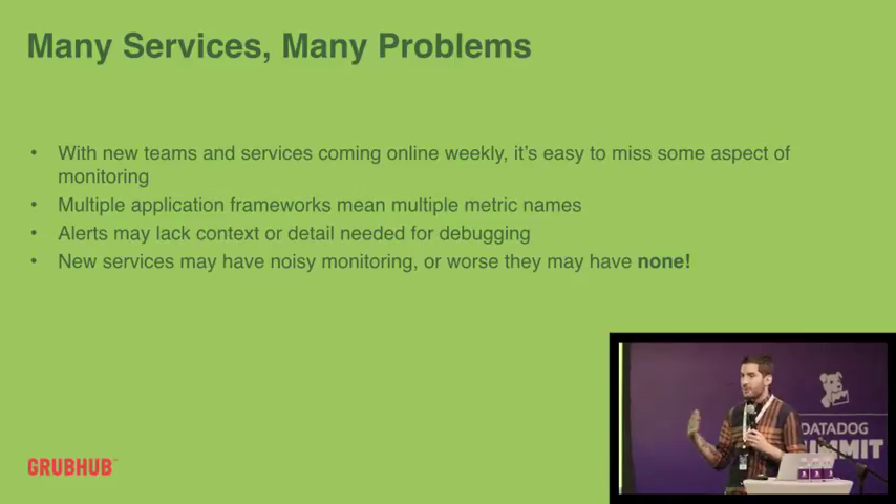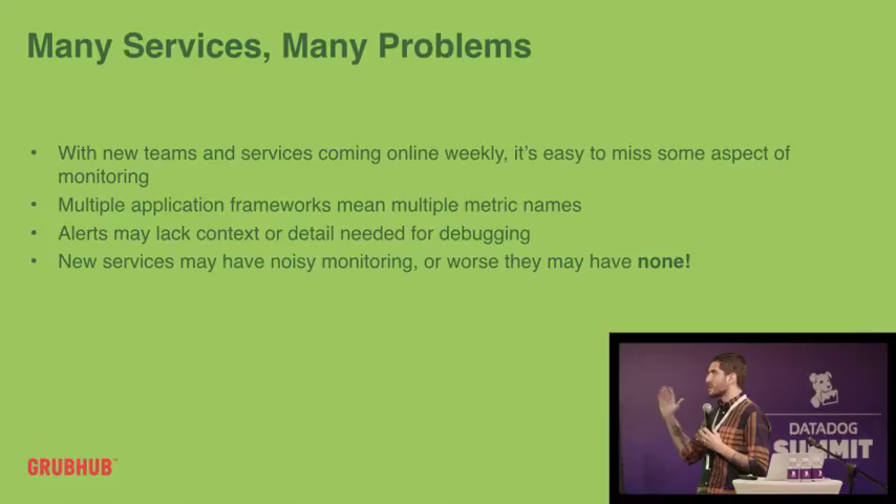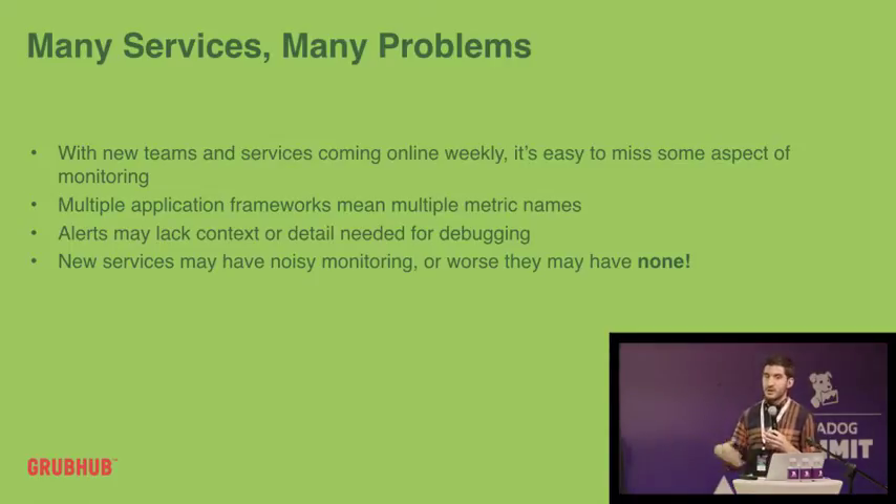If we have multiple application frameworks, metric names are just different. So if I'm responsible for looking into an incident and I look at a service upstream or downstream of me, I don't know what their error rate metric is because they named it something ridiculous. Lots of application frameworks means many different metric names, which makes it really complicated. Then there's noisy monitoring — everyone talked about that, it's a big problem. People get burnt out, they ignore things, alerts aren't actionable, or worse, they just have none at all. It's probably a toss-up which is worse: too much noisy alerting or none at all.